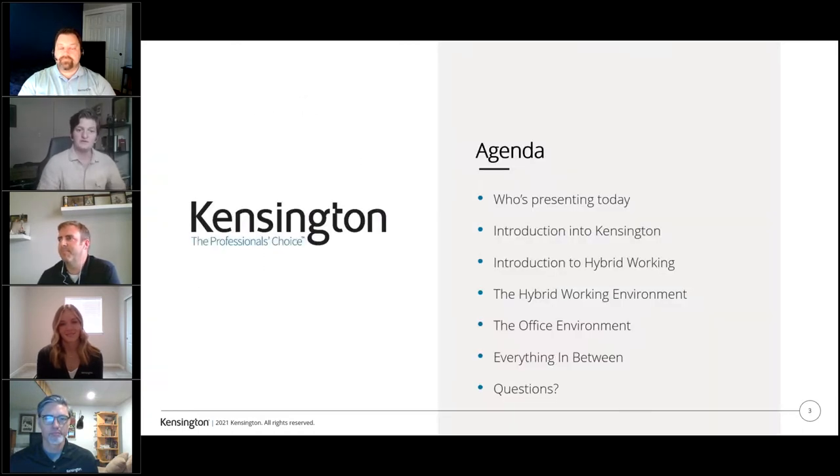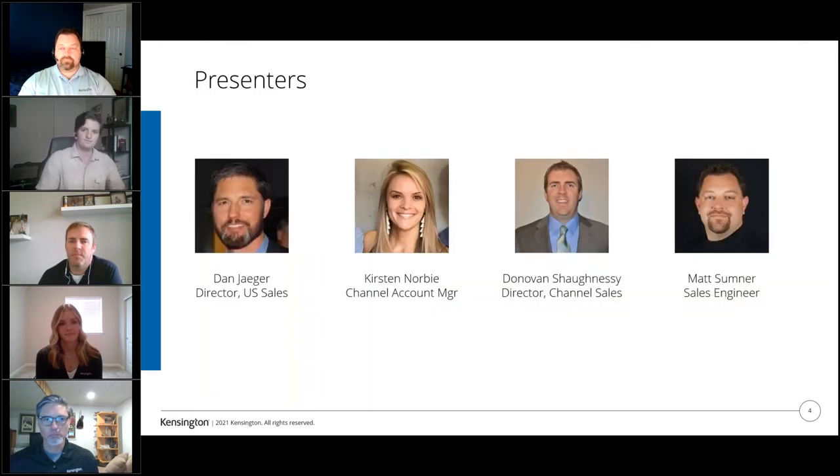The agenda today: I'll introduce all of our wonderful presenters, then we'll have an introduction to Kensington as well as an introduction to the hybrid work environment, along with the new office environment when everyone's returning to the office. At the very end we'll go over all the questions you might have. Our presenters are Dan Yeager, director of US sales; Kirsten, channel account manager; Donovan, director of channel sales; and Matt Sumner, sales engineer.